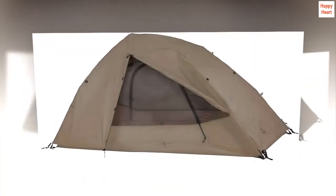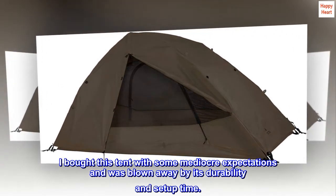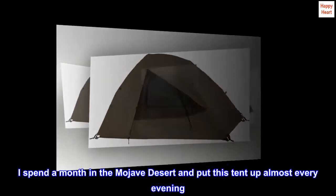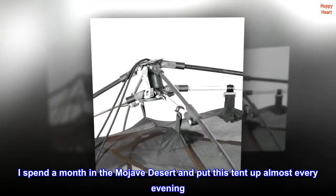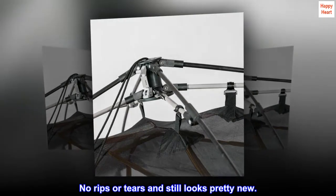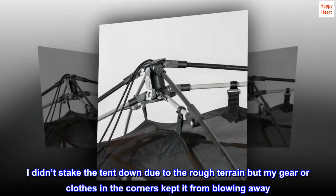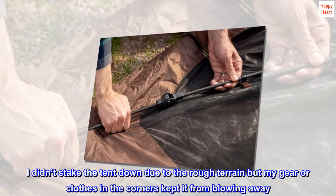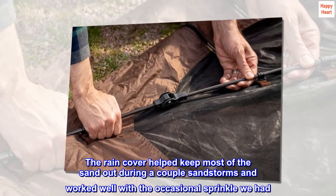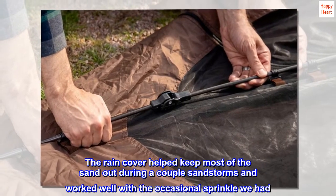Amazing tent. I bought this tent with some mediocre expectations and was blown away by its durability and setup time. I spent a month in the Mojave Desert and put this tent up almost every evening. No rips or tears and it still looks pretty new. I didn't stake the tent down due to the rough terrain, but my gear and clothes in the corners kept it from blowing away. The rain cover helped keep most of the sand out during a couple of sandstorms and worked well with the occasional sprinkle we had.